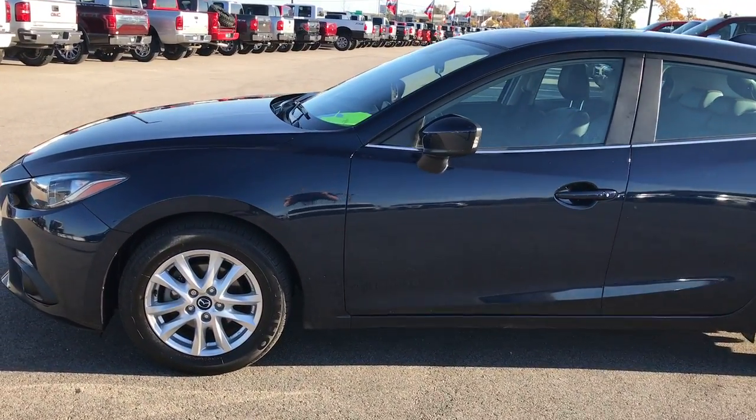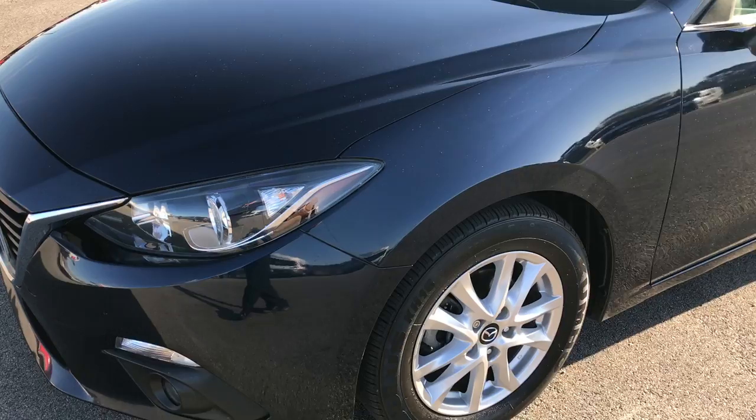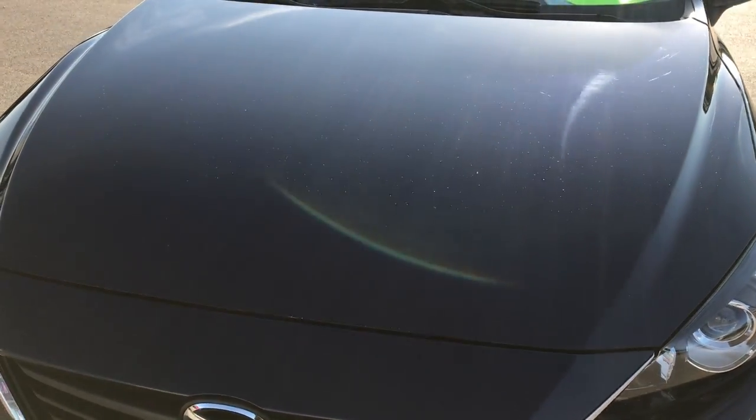This is stock number H858A. We are here at Summit Automotive in Fond du Lac, Wisconsin, checking out this super clean 2015 Mazda 3.